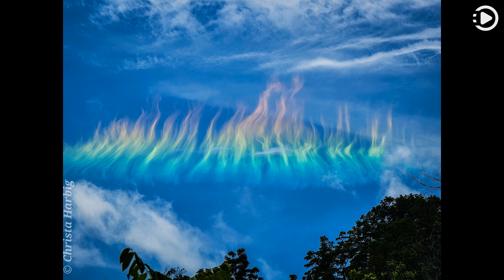Therefore, circumhorizontal arcs are somewhat unusual to see. The featured fire rainbow was photographed earlier this month near North Fork Mountain in West Virginia, USA.